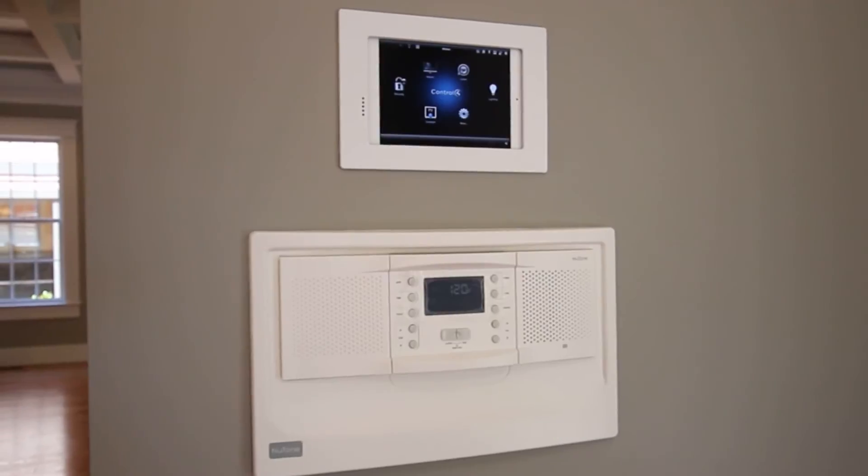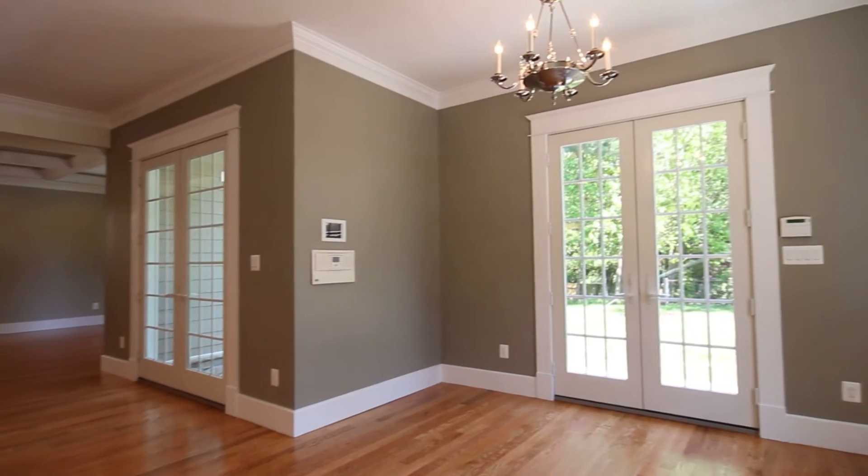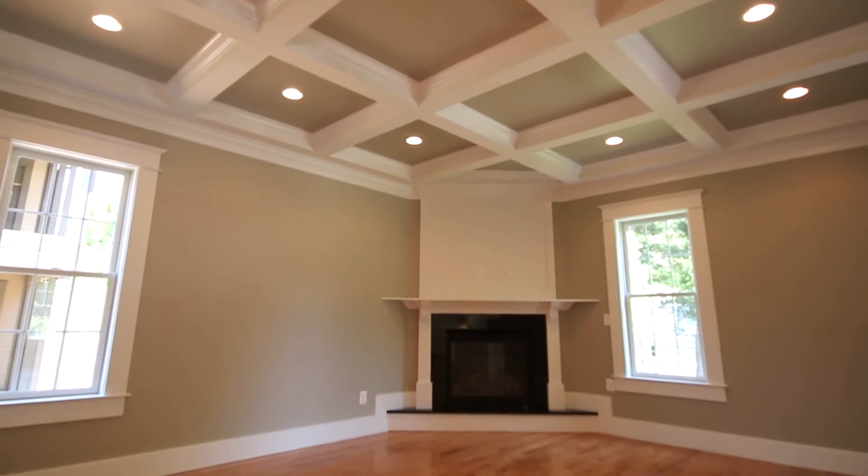The smart home features make life simple with the ability to control the cameras, lighting, thermostats, and entertainment. This system is truly innovative.